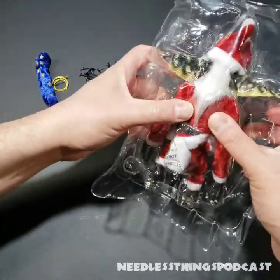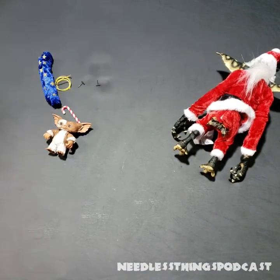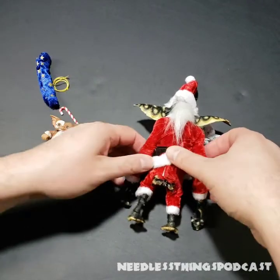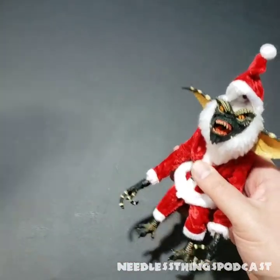This guy was really securely packed. There we go — pop him right out of there. Let's get the plastic tabs out of our review area and take a look. Kids, don't eat that silica gel.